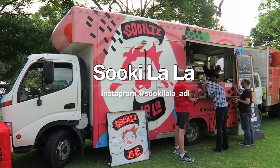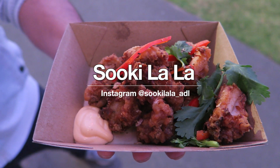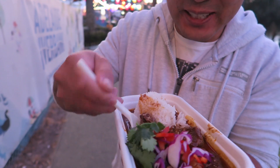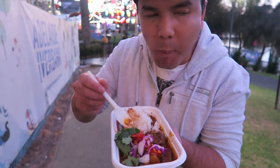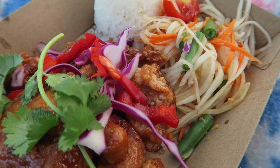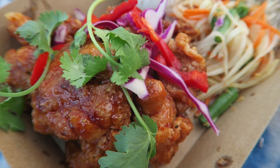Next on this list is Sookilala. I remember when I first encountered them in the food truck scene and I just fell in love with their food from the start. The owners come from a Southeast Asian background and they bring flavors from their part of the world. I can recommend anything from here — I'd try the crispy chicken with the papaya salad and rice.